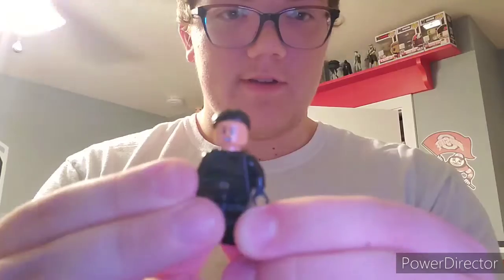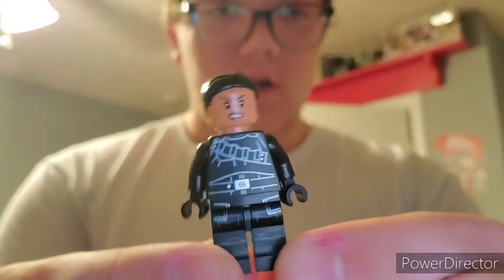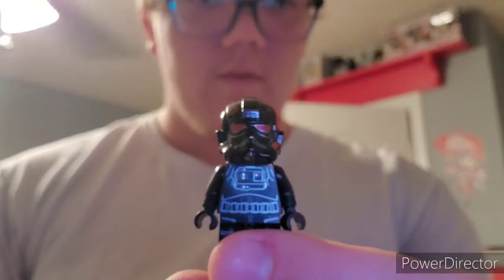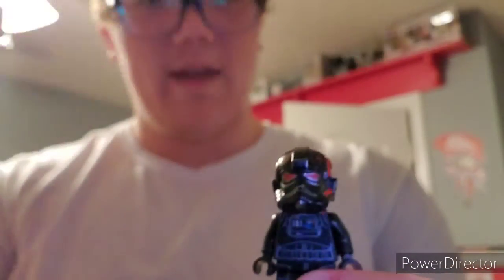Should I show off these two as well? We're talking Star Wars, so why not. I got some LEGO figures here — we got Iden Versio from the Star Wars Battlefront 2 LEGO sets and from the game. And from the same LEGO sets we have the Imperial — I think they were TIE fighter pilots — and I have three of them.